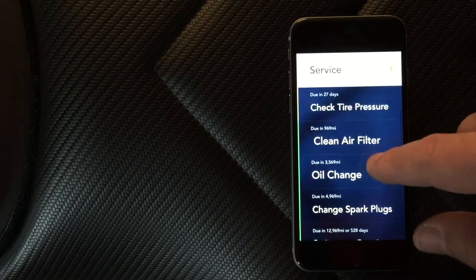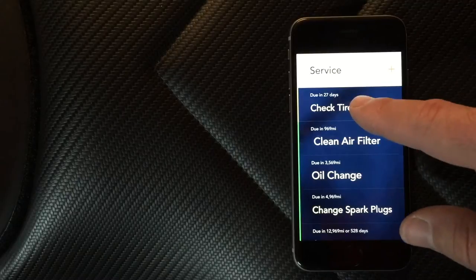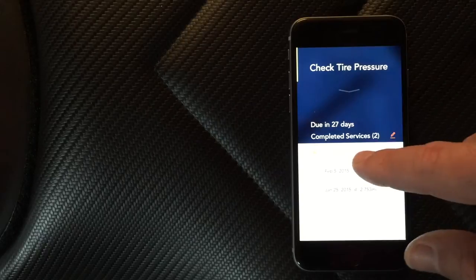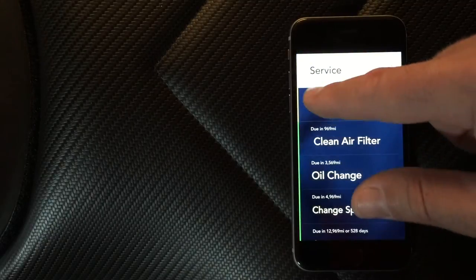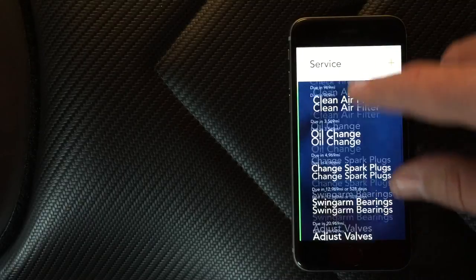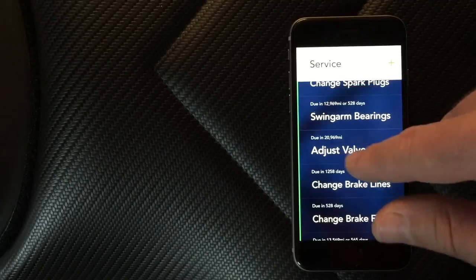I put in all the major stuff I'm going to be tracking. Here's the one negative thing about the app: it doesn't allow you to track less than one-month increments. Checking tire pressure, for example — I like to check it every two weeks, so I'd love to put in 0.5 months. You'll notice the colors along the side: check tire pressure is yellow, meaning service is coming up. If you miss it, it turns red. Green means you've got plenty of time. It tells you when it's due in miles or time frame.